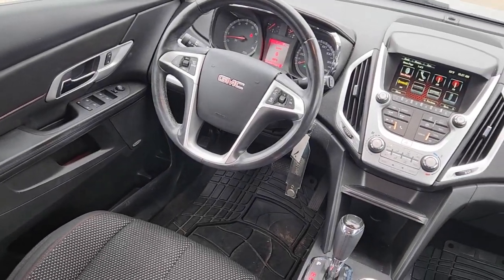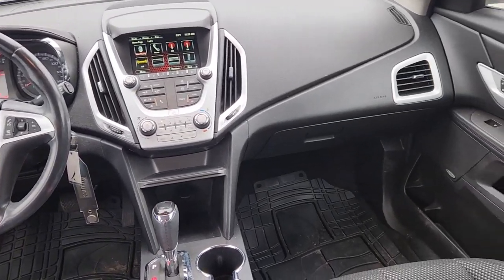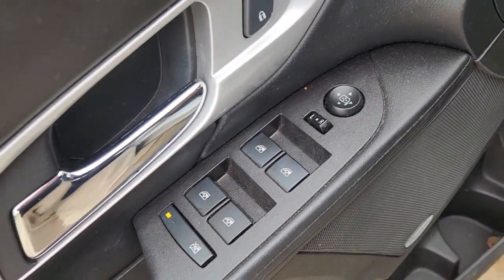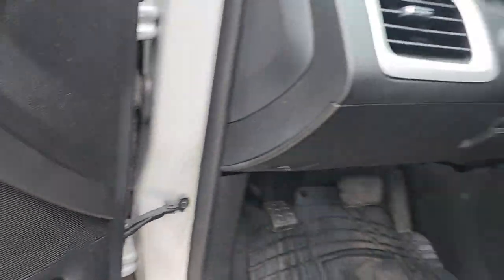The following are some of this vehicle's highlighted options: keyless entry, iPod and MP3 input, V6 cylinder engine, satellite radio, premium sound system, backup camera, heated mirrors, electronic stability control, power driver's seat, and leather-wrapped steering wheel.